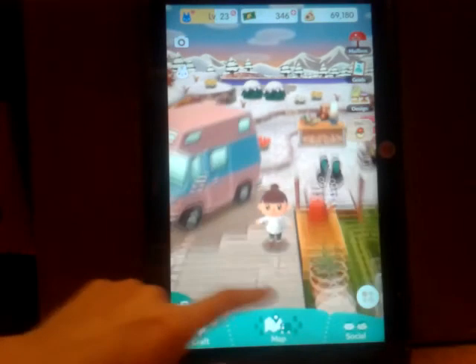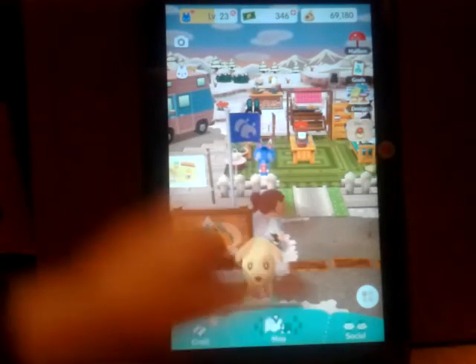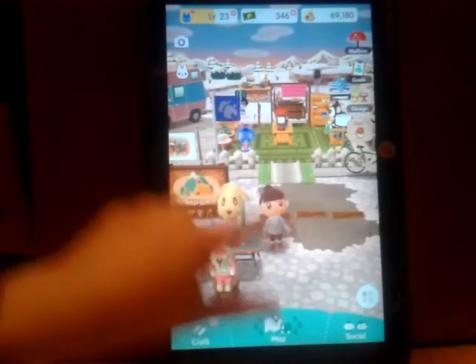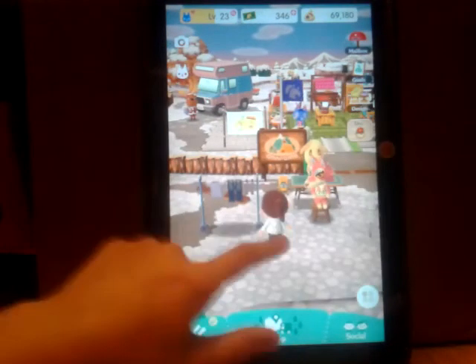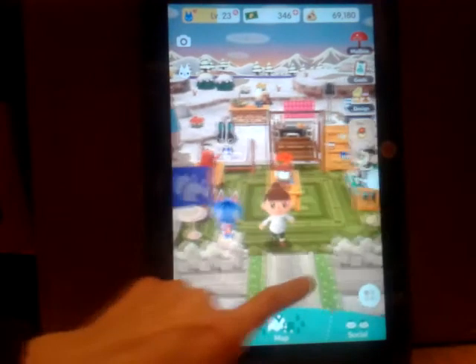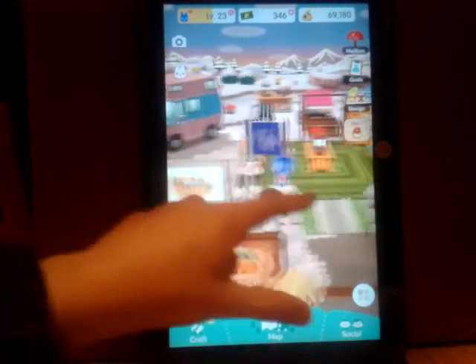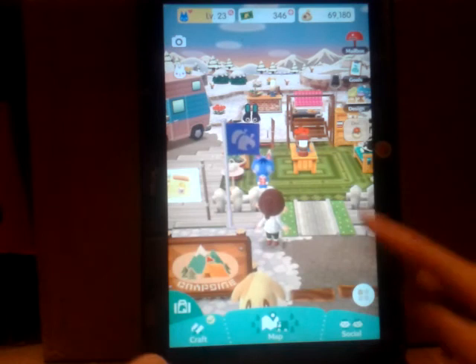I just like how this game is very detailed — like for the animals, they probably worked very hard. Here is our little clothes. And this is how we get into our camp, so we have to go through the path. Because if we go over here it won't let us go through. We have to go through the path.